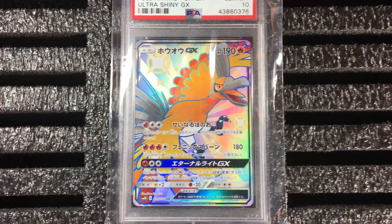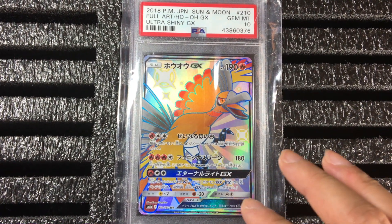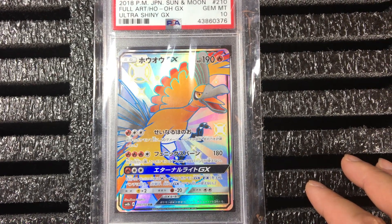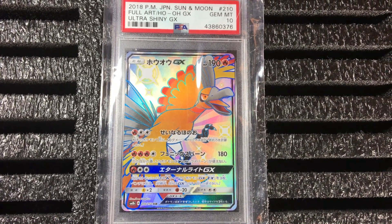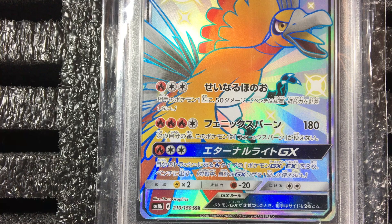I keep saying that for every single Ho-Oh and legendary burst because I'm biased, but this is like the Ultra Shiny GX — it has this rainbowish color, and Ho-Oh is meant to be a rainbow Pokémon to me in my Pokémon world. You can see the artist here is 5ban Graphics.